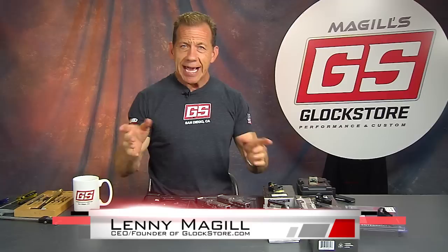Hello, I'm Lenny McGill with the Glock Store Performance and Custom Shop right here in beautiful San Diego, California. It's a beautiful day, summer's about to begin, and today we're going to talk about red dot optics, also known as red dot sights or just red dots.